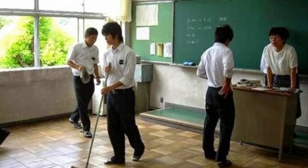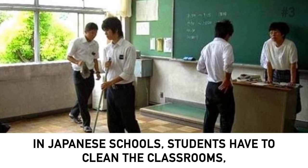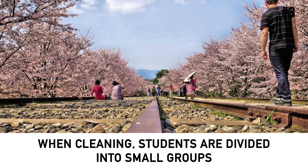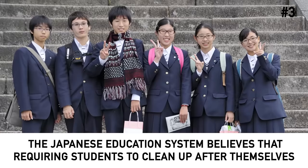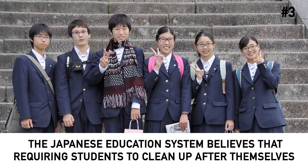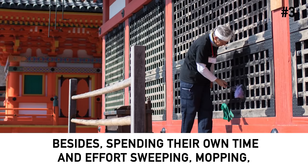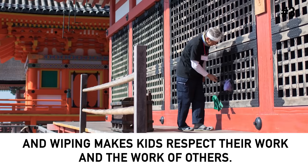Number 3: Students clean the school themselves. In Japanese schools, students have to clean the classrooms, cafeterias and even toilets all by themselves. Most Japanese schools do not employ janitors or custodians. When cleaning, students are divided into small groups and assigned tasks that they rotate throughout the year. The Japanese education system believes that requiring students to clean up after themselves teaches them to work in a team and help each other. Besides, spending their own time and effort sweeping, mopping and wiping makes kids respect their work and the work of others.